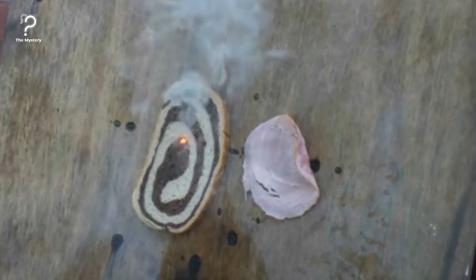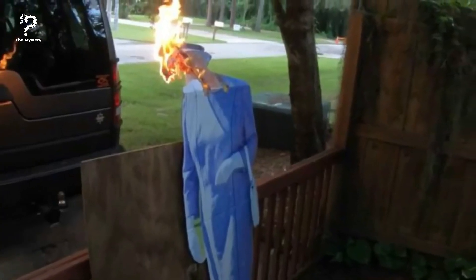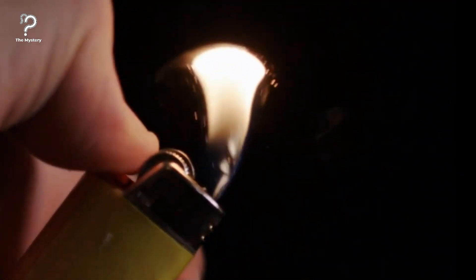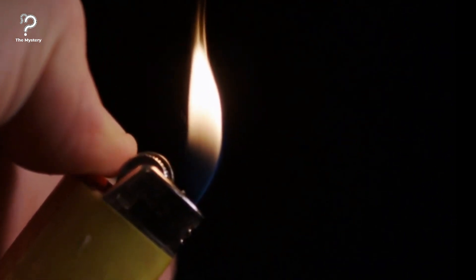Even the Queen of England herself stopped by for a quick haircut courtesy of Kevin's laser, and it looks like he took a little too much off the top for all Liz's liking. Kevin finished off his test by blasting a lighter, which turned into a literal flamethrower as the lighter fluid within ignited.